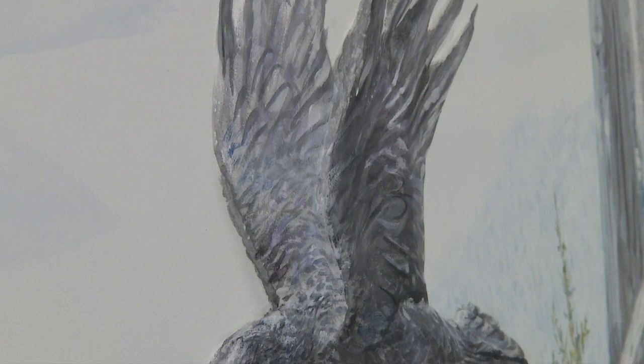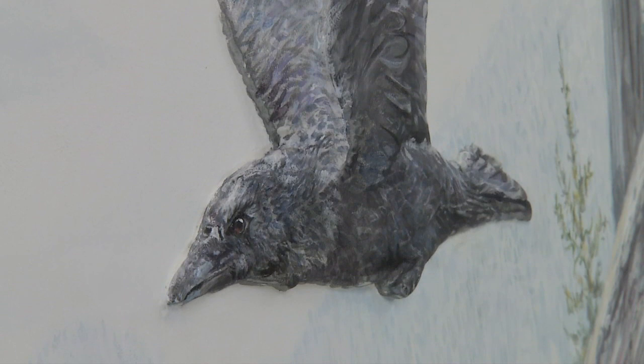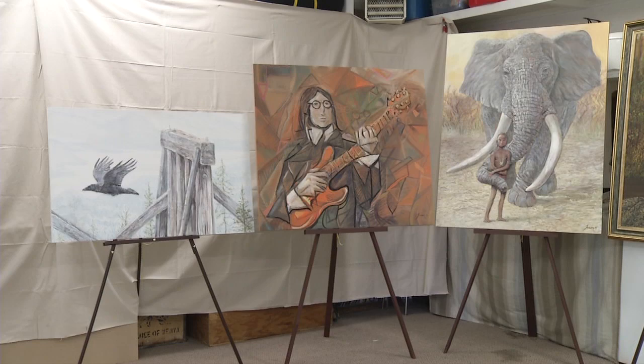Like many artists, Jeff follows themes. Early on in his career he found himself emulating the works of Robert Bateman, and when he met the renowned Canadian artist Jeff asked him if that was all right. Bateman said yes, as long as you sign your name — but he also said something else.